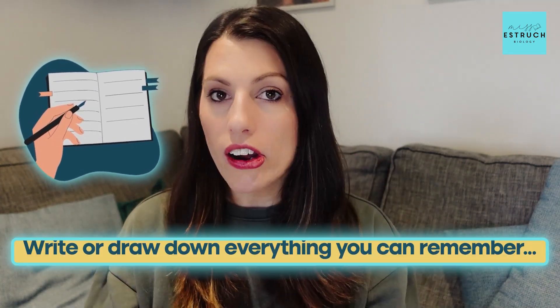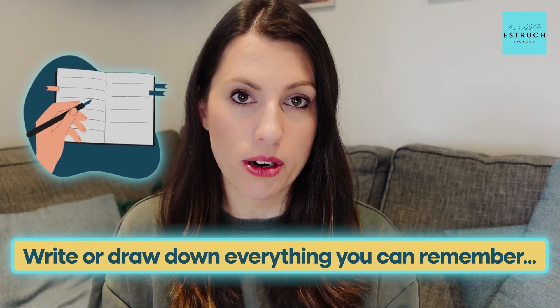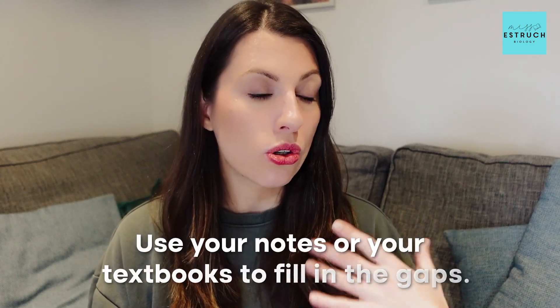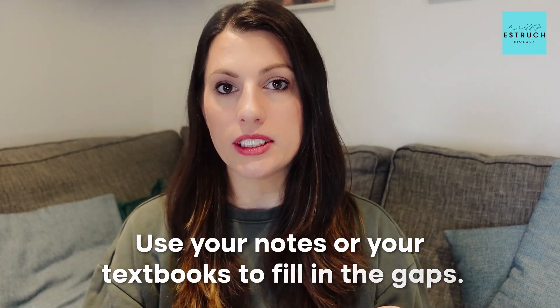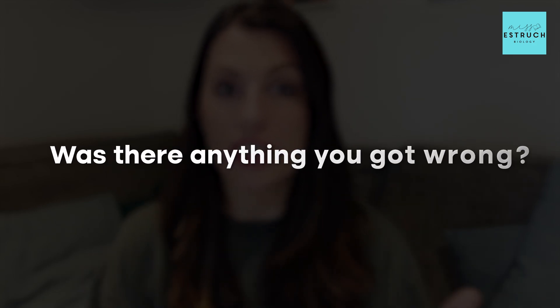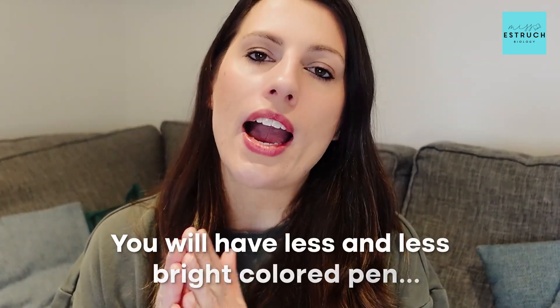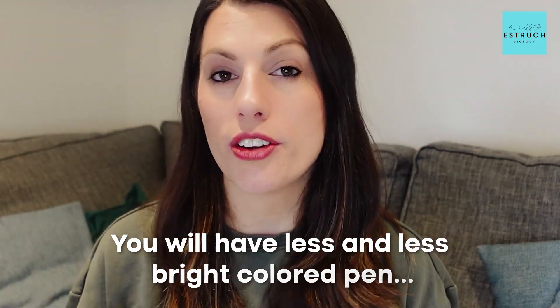Number two is blurting. Pick a small part of the topic and write or draw down everything you can remember in a set time limit — about five minutes. Then use your notes or textbook to fill in the gaps, correcting anything you got wrong using a bright coloured pen. Stick your blurt up somewhere visible so you'll see it throughout the day, and repeat the same topic blurt at least twice more. By the end of the week you should find less and less bright coloured pen until eventually you remember it all.